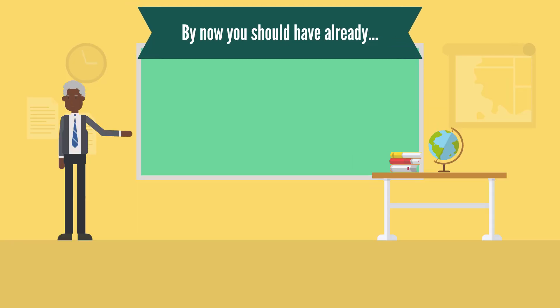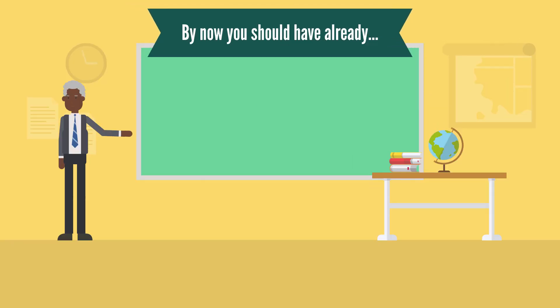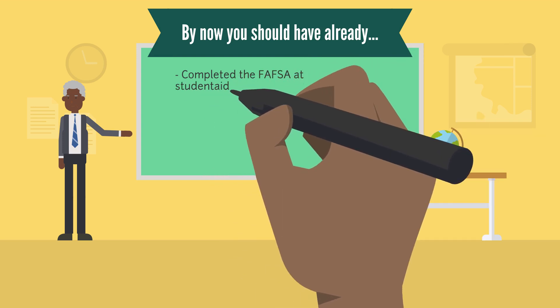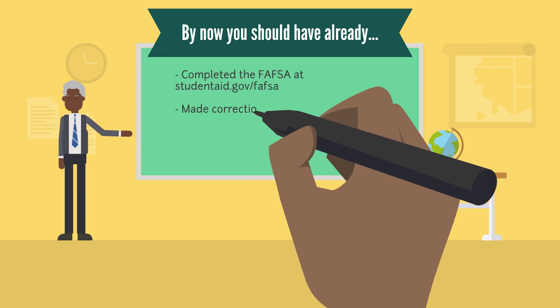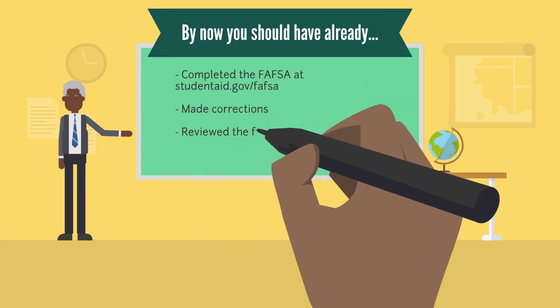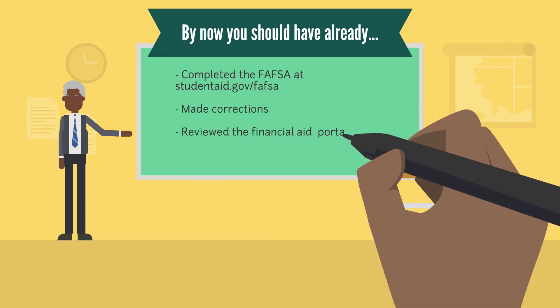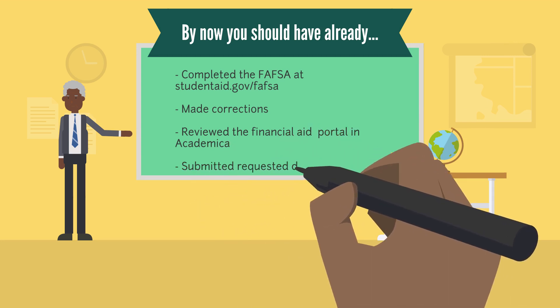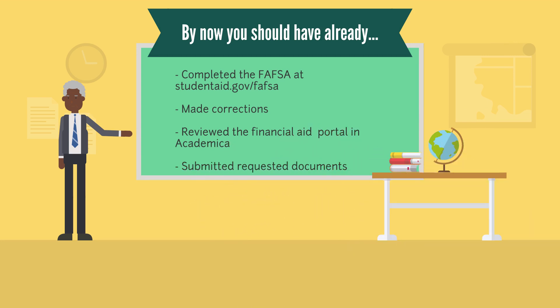By now, you should have already completed your Free Application for Federal Student Aid, made any necessary corrections to the FAFSA if needed, received an award letter from us detailing your financial aid package, reviewed the Financial Aid Portal in Academica for any financial aid updates or requirements, and submitted any requested documents to our office.